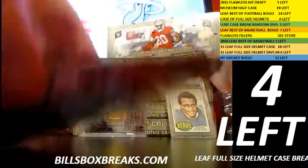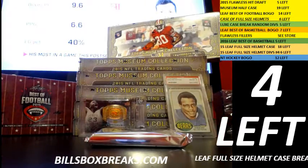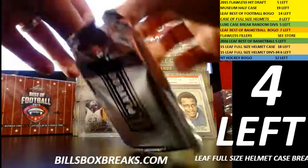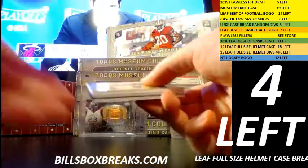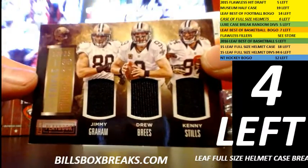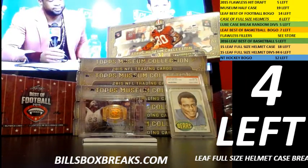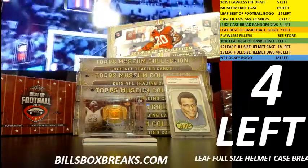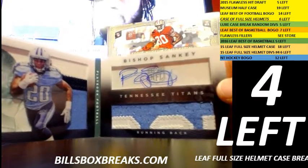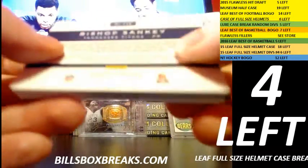Box number one. First card — nice one for the Saints. Nice triple threats out of 25: got Jimmy Graham, Drew Brees, and Kenny Stills. Looks like we got an Emerald booklet here — a good-looking book. Bishop Sankey, nice dual patch rookie booklet with the auto. Emeralds — that should be pretty short, out of 25. 15 out of 25.